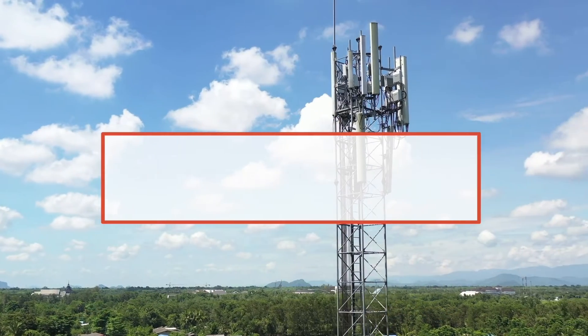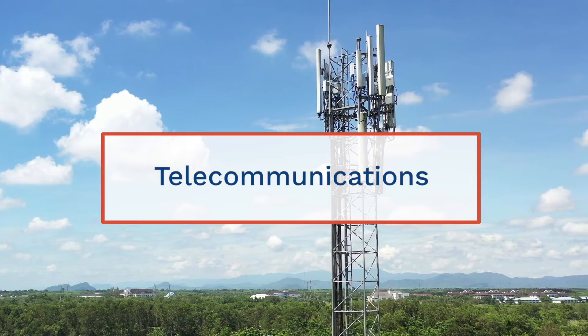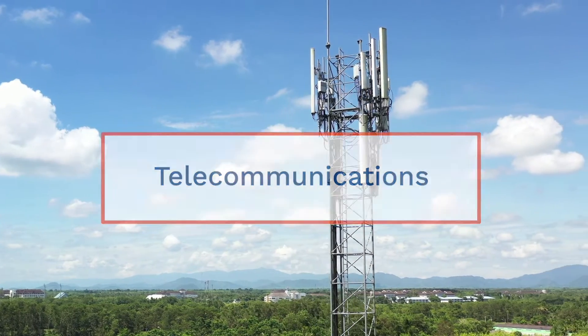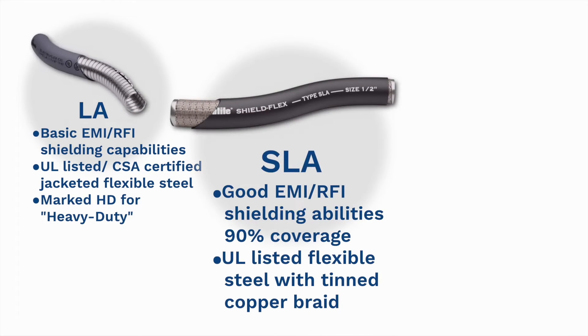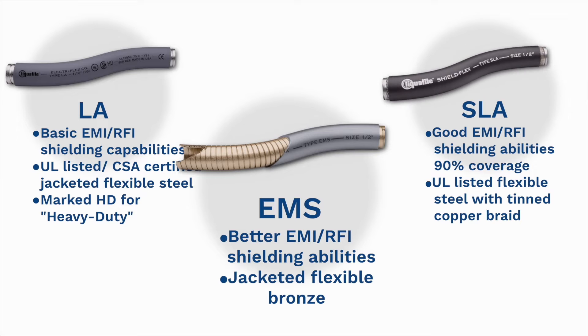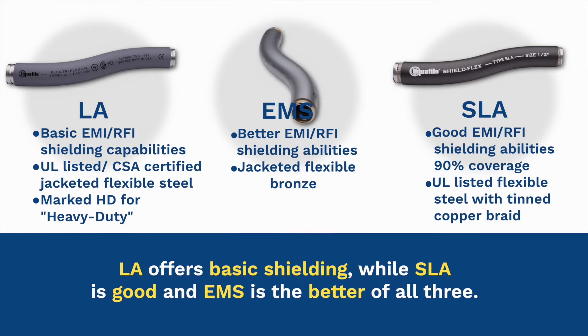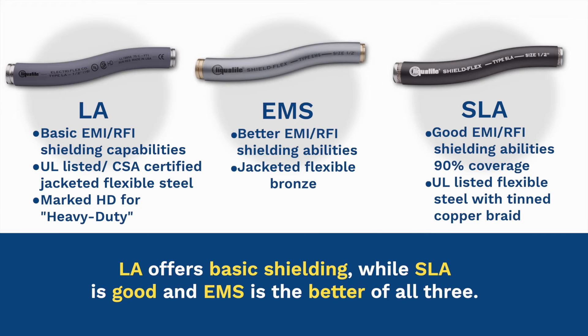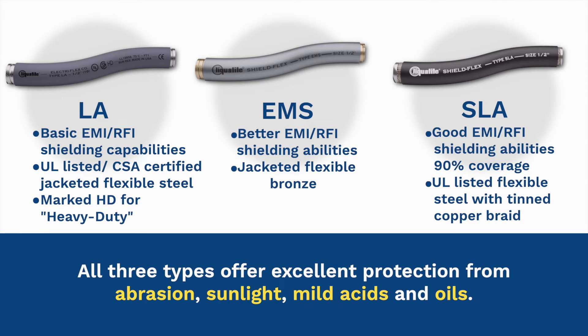Shielding from both electromagnetic interference and radio frequency interference is essential in the telecommunications industry. Types LA, SLA, and EMS all offer EMI and RFI shielding capabilities. LA offers basic shielding, while SLA is good, and EMS is the better of all three. All three types offer excellent protection from abrasion, sunlight, mild acids, and oils.